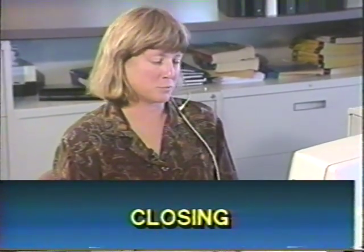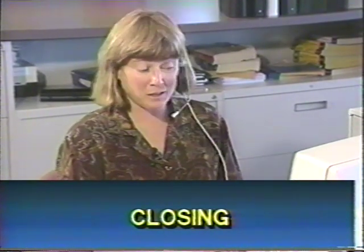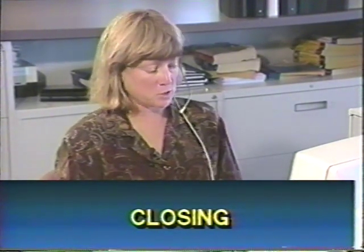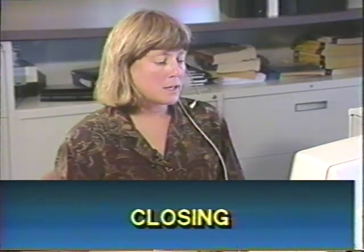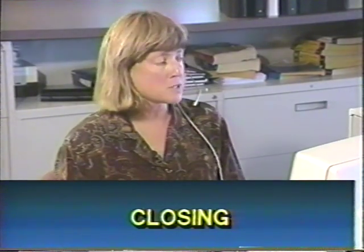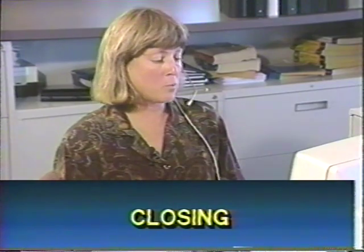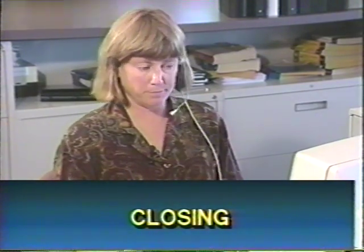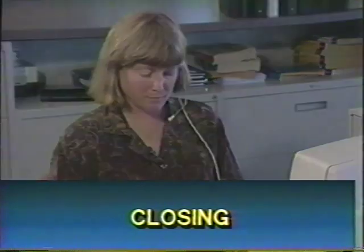The closing includes the order total and order number, and thanks the customer for calling the Sharper Image. All right, then let me give you your total and the order number. It is $308.89 for the total, and your order number is 481063. And thank you for calling the Sharper Image today. Goodbye, sir.